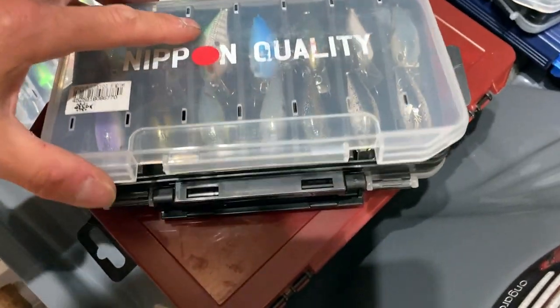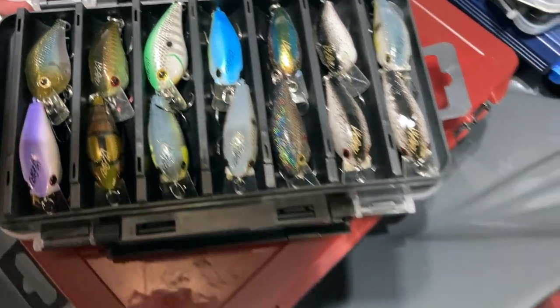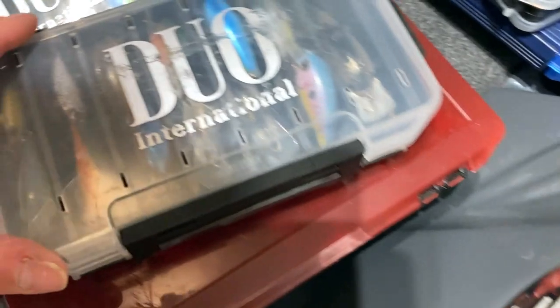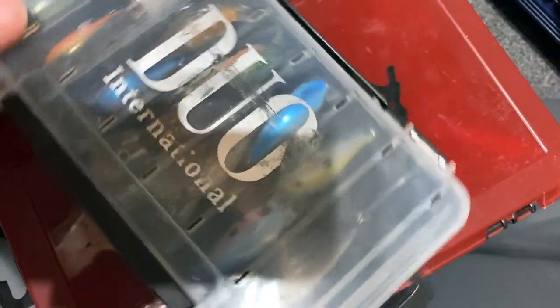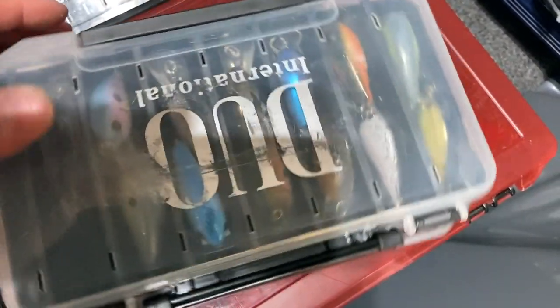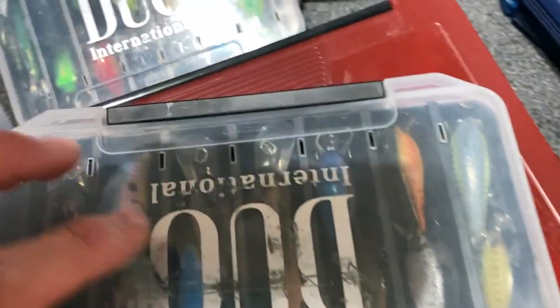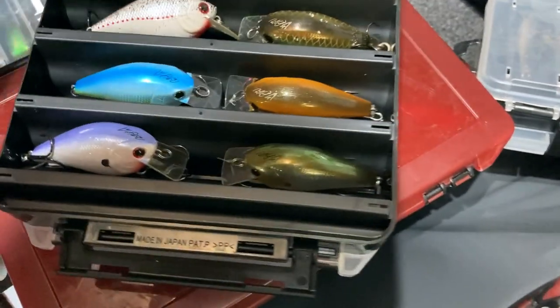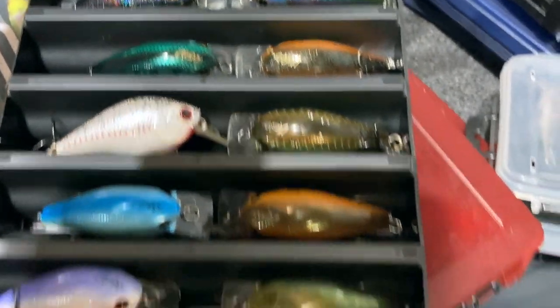My box of gold - these are discontinued RC 0.5s. Again more square bills - a bunch more in here as well. The discontinued RC 0.5s - that is an awesome box. More square bills. I told you I carry a lot of square bills - lots of square bills.